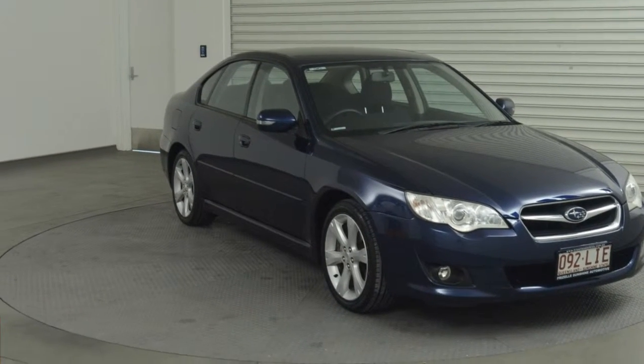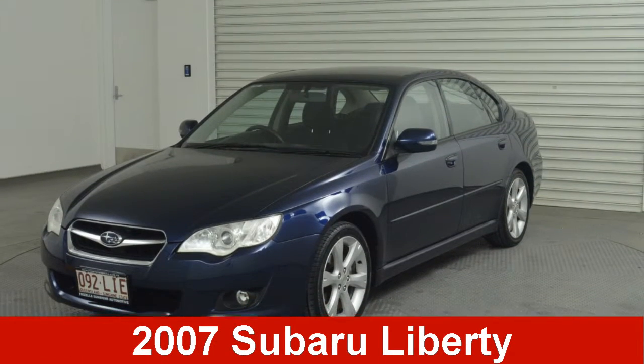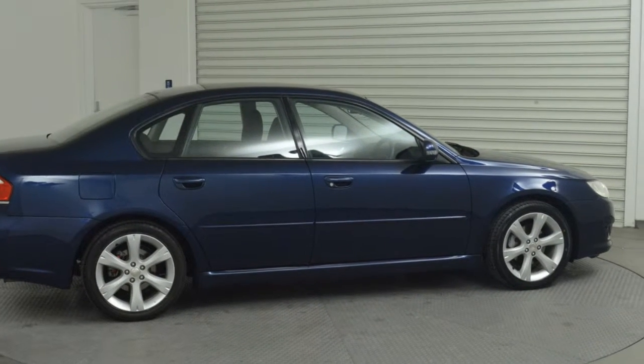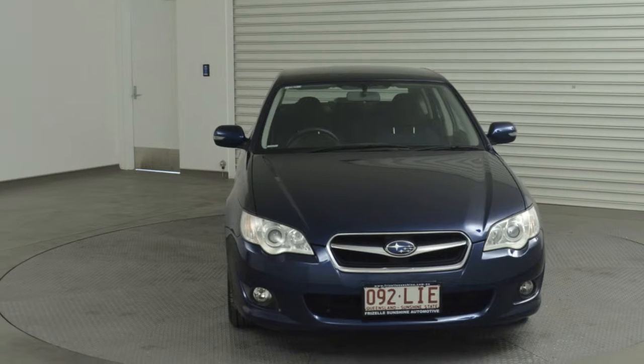Look no further than this 2007 Subaru Liberty. This Liberty has a reliable 2.5L engine that gives you more control with its manual transmission.